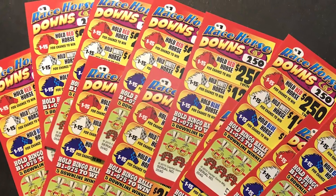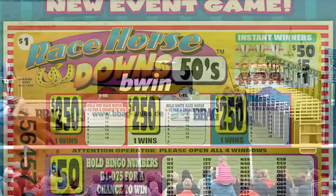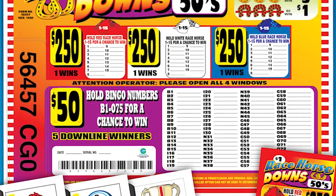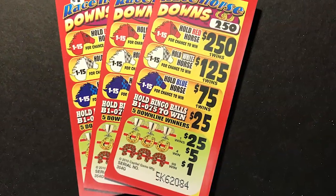Downline Derby games like Racehorse Downs add the excitement of horse racing to your bingo hall. Derby games are simple to play and add a great twist to any game. Downline Derby games have several ways to win and a variety of prize levels.